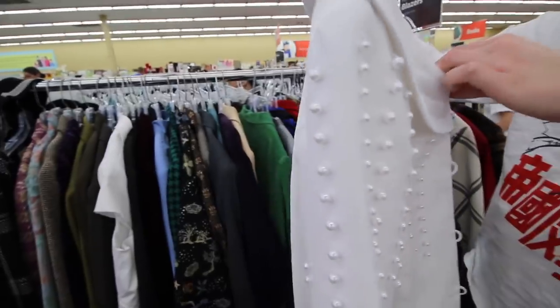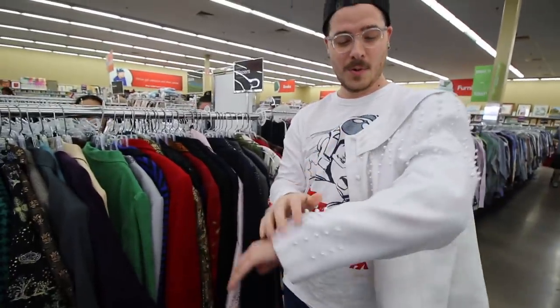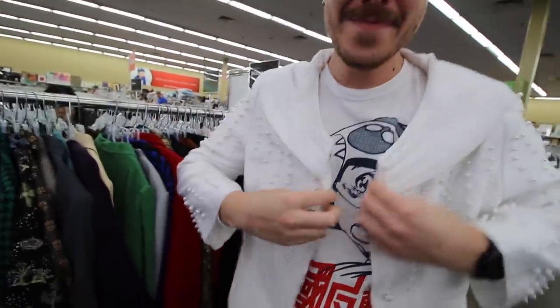Oh yes, please! Oh honey — do you think it'll fit me? I think it's just your size. Oh wow, you're a fancy bitch! Oh yes, yes, I'm coming to manage your money.